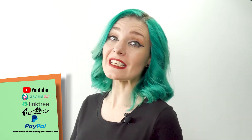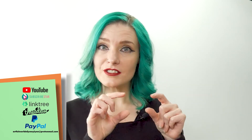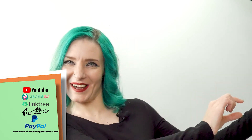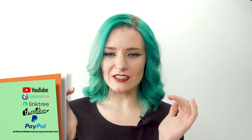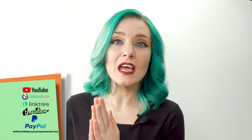If you're interested in one-of-a-kind commission work, you can send me an email at artfulworldofjennylynn at protonmail.com — all one word, all lowercase, smash it together. With that said, I appreciate your support, and please keep on watching.